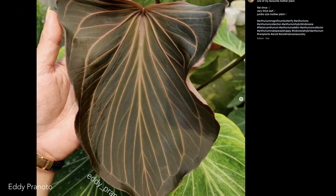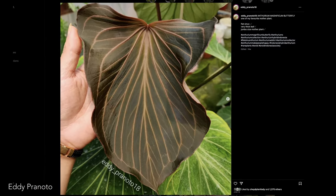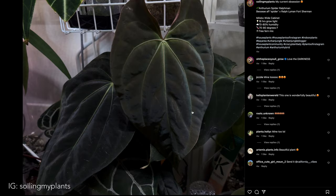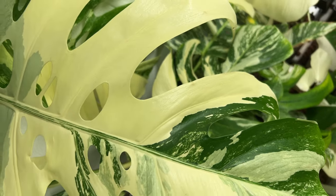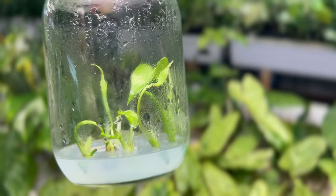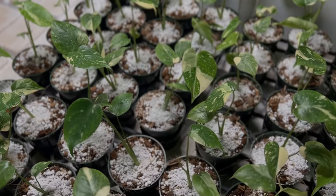It also helps that the mass amount of variety seedlings can express, since they're all individuals, creates essentially limitless collecting potential. This differs heavily from philodendron and monstera, which are produced mostly from stem cutting or TC, which are clones of one another. And tissue culture hasn't fully sunk its teeth into anthurium yet.